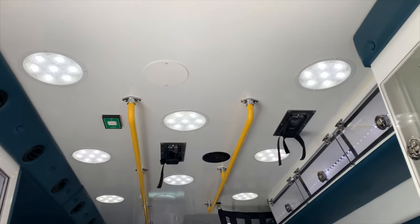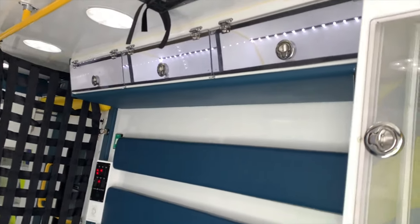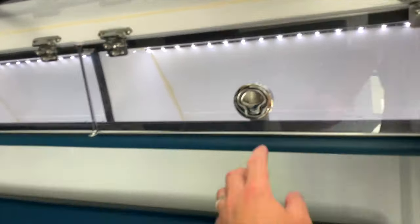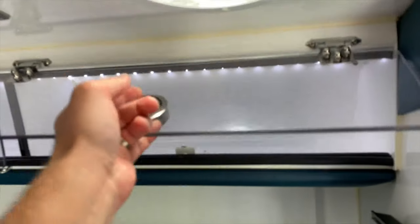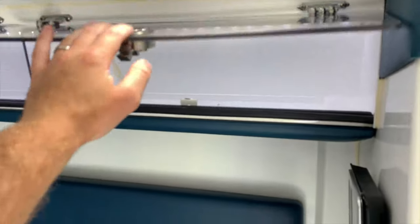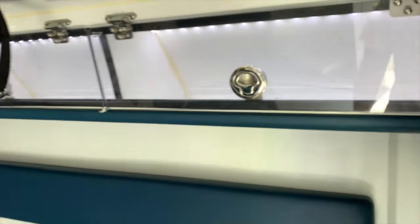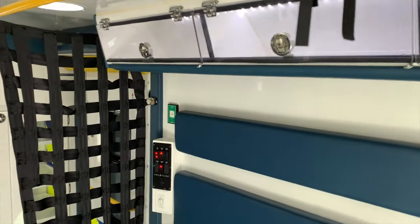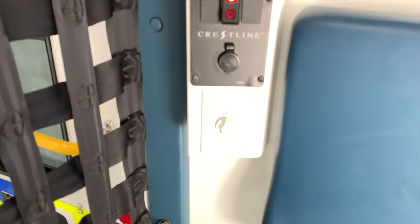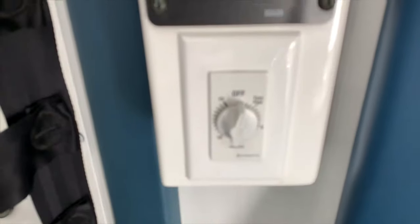Look at all these LED lights up in the ceiling — it's amazing. I love these overhead compartments up here as well, they're so well built. There's also a 15-minute timer switch right there.